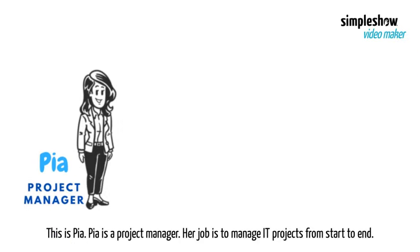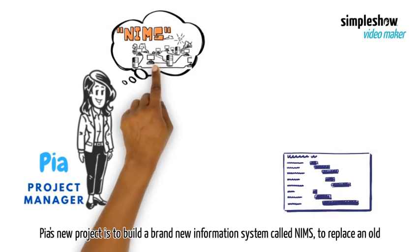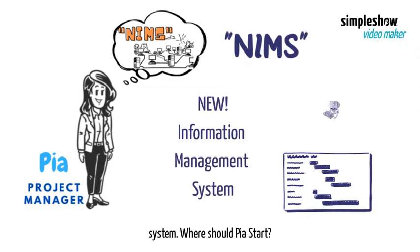This is Pia. Pia is a project manager. Her job is to manage IT projects from start to end. Pia's new project is to build a brand new information system called NIMS to replace an old system.